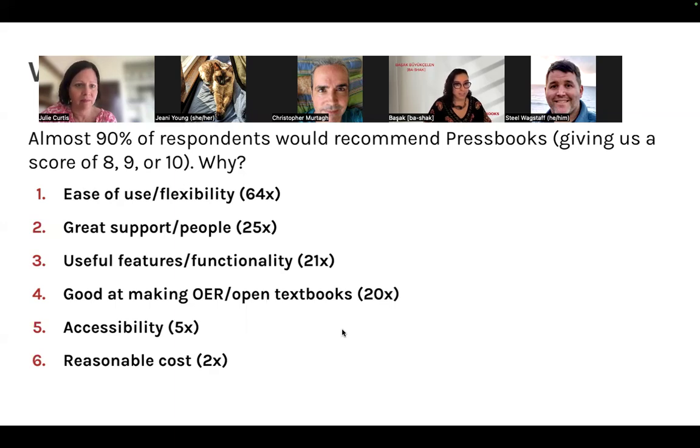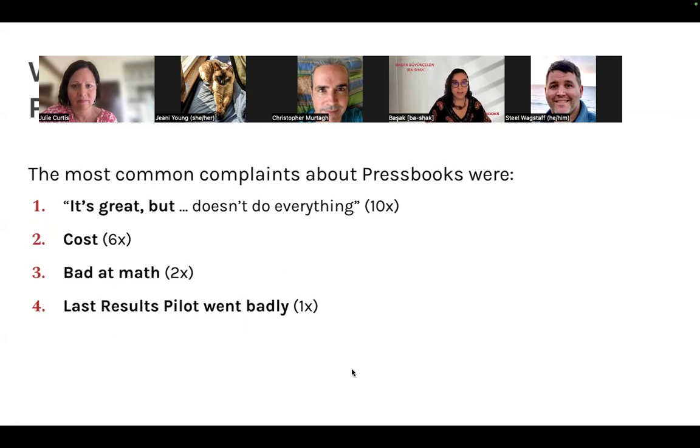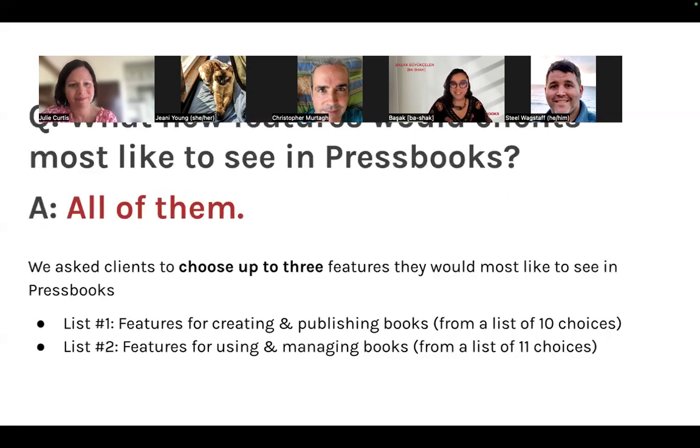We also asked clients what concerns they have. The main theme was that Pressbooks is great but doesn't do everything. We understand we have to be mindful of what we can feasibly add. When asked what new features clients would most like to see, we created two lists of frequently requested features: one focused on creating and publishing books, and one on using and managing existing work.